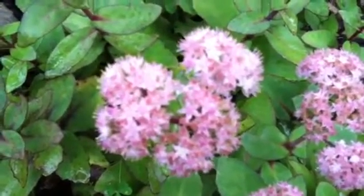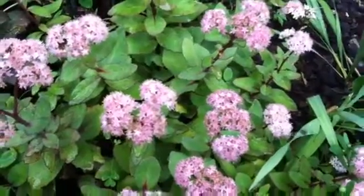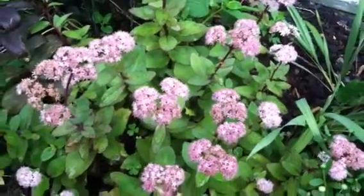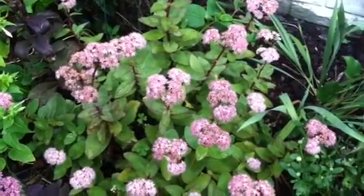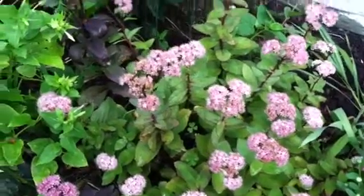As you can see, this sedum has beautiful pink blossoms and we have a bee that is trying to get some nectar. I believe we're disturbing him, but I love the sedum plants.